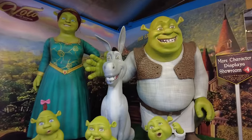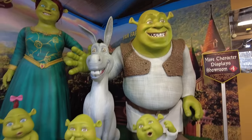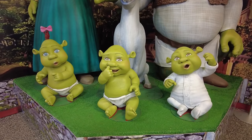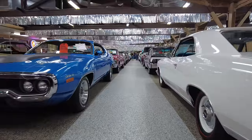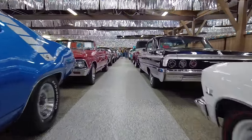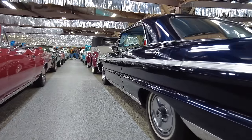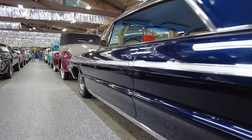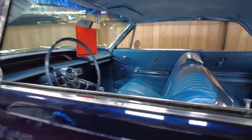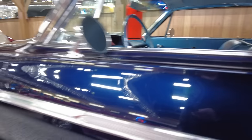And here is Shrek and his family and Donkey, and the little ones are being devious, it looks like. Now here is the next showroom — more cars for sale, and as you can see these are all classics. There's so much to see and do in here; you could easily spend hours looking at all these cars.